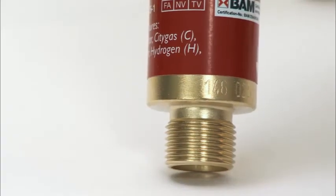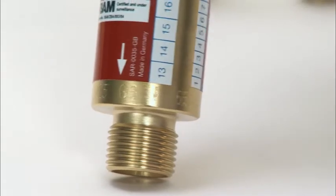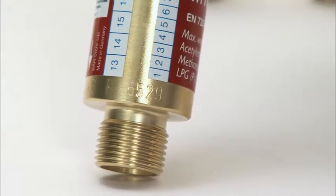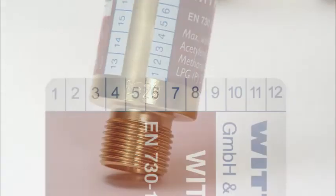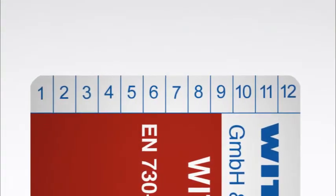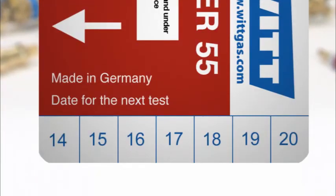For complete traceability of every individual device, the article number, date of manufacture, as well as the serial number are engraved by VIT. The labels also provide practical marking options to note the date of the next test directly on the device.